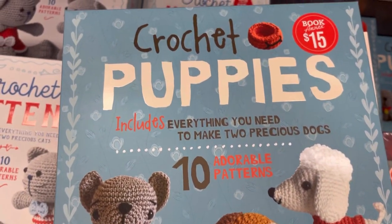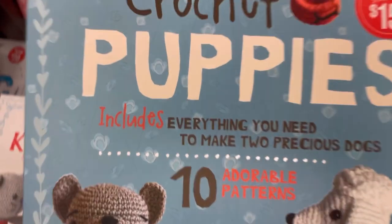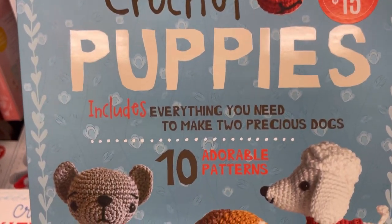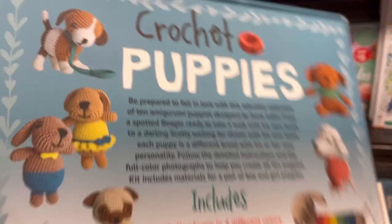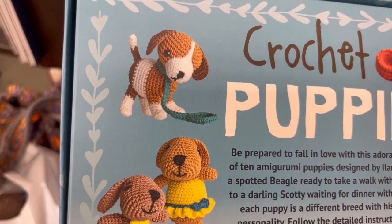And then here is a very similar but puppies edition. If you're new here, welcome. My channel is all about teaching you how to make, how to stretch your craft dollar and be affordably crafty. Please like, share, and subscribe. Also follow me on Instagram and join my Facebook group, where I post about all my steals, deals, and freebies I find in my travels in the crafting world.